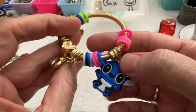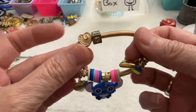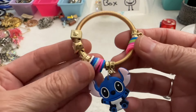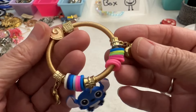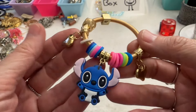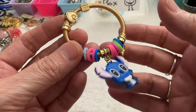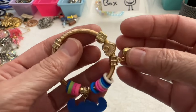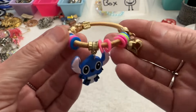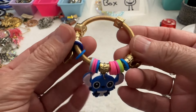And then I have this one — this is Stitch from Lilo and Stitch. This one does not really stretch — it's a child's bracelet. It has little hearts and this bead that says 'you.' That one's cute. Some of this Disney stuff is collectible. I'll say $3 on that.